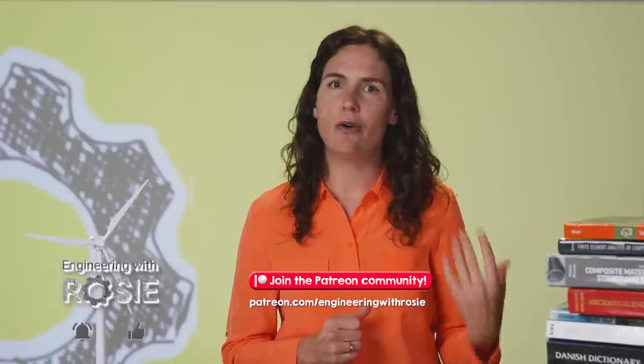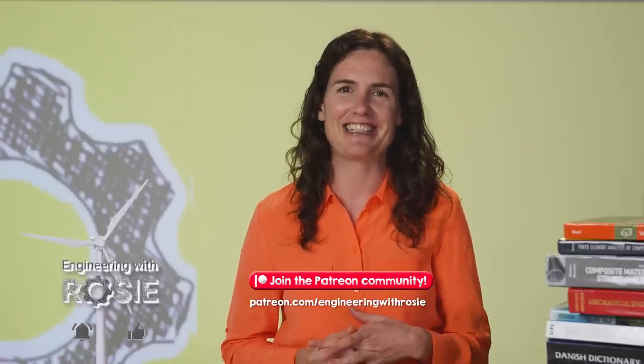A big thank you to electrical engineer and lightning expert Alan Hall from WeatherGuard Lightning Tech for his help with this video. If you've got any questions related to lightning, write them in the comments and Alan and I will address them in a livestream coming up in about a week or two — I've put a link in the description. And thanks to the Engineering with Rosie Patreon team who support this and every video on the channel. We've got a Patreon-only Discord server where we chat about all things related to the energy transition. Thanks for watching and I'll see you in the next video.